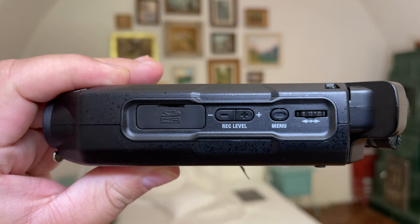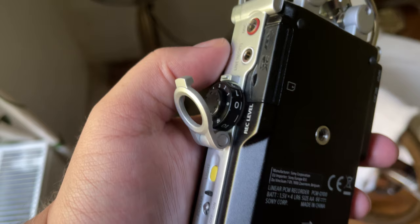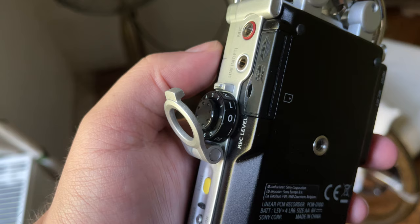For gain control, you have to use the two buttons on the side of the H4n Pro to set or change the levels. It can be awkward to manage, and personally I prefer the small wheel on the PCM-D100. The white writing contrasts sharply with the black wheel, which allows you to see the numbers more clearly in dimly lit surroundings.